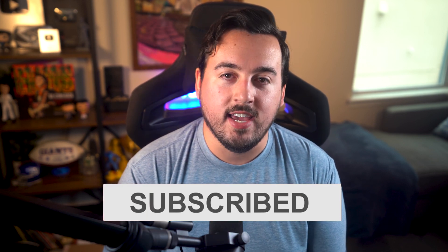And there you go. Thanks for watching. Be sure to like this video and subscribe for more like it. With that said, we'll catch you in the next one.